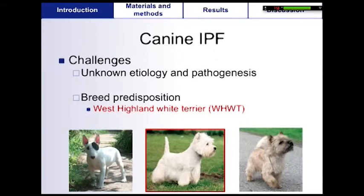In dogs, there is clearly a breed predisposition as IPF affects more often terrier dogs, especially the West Highland white terrier. This observation leads to the suspicion of a genetic basis of the disease. But currently, very little is known about the etiology and pathogenesis of canine IPF.